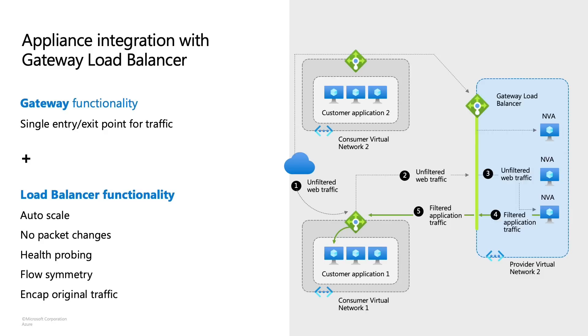Things like high scale, auto scale-out, traffic distribution that you need for your packets, as well as health checks — we'll only send traffic to appliances in the backend that are healthy. In addition, Gateway Load Balancer will ensure flow symmetry. What this means is that packets will take the same route. This is key for specific NVAs, especially stateful firewalls, that function on flow symmetry primarily.